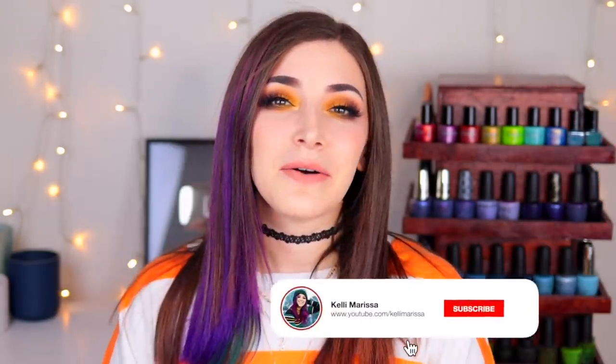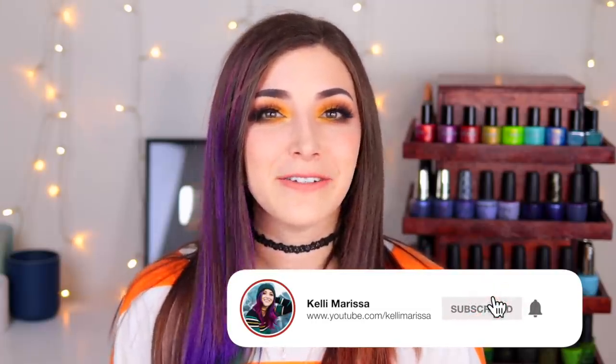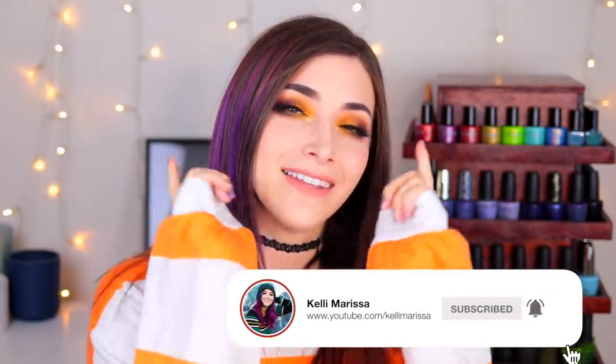What's up guys, it's Kelly and today I've got another swatch and review for you. So make sure you hit that subscribe button and the notification bell so you don't miss out on new videos, and let's get started.